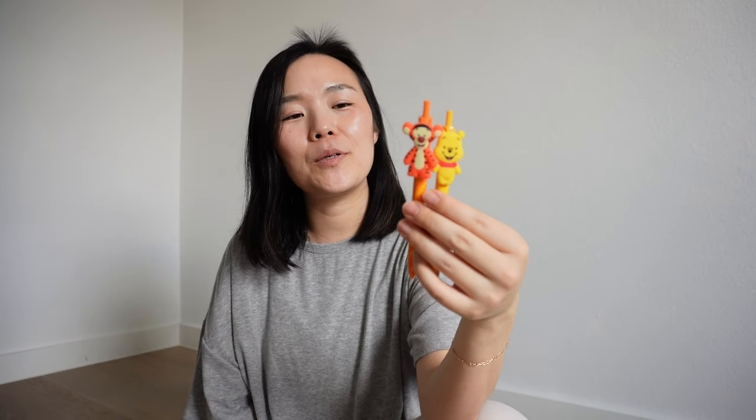Next I have two little pens — Tigger and Pooh. I really like how it writes; it's from Daiso, highly recommend. I also have a little hair tie and I carry around an extra eyebrow pencil just for emergencies if I need to quickly fill in.